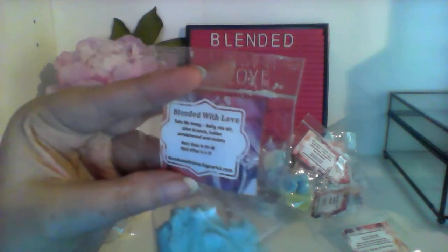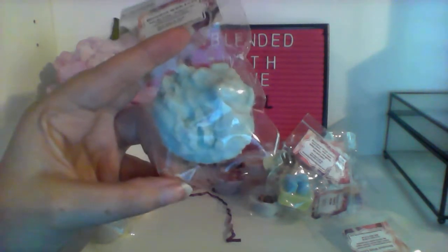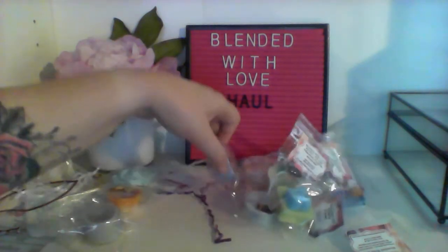We have Take Me Away, which is salty sea air, olive branch, Indian sandalwood, and violets. It looks kind of like a shortbread cookie shape. I do smell the salty sea air and sandalwood, although it's more of a non-vanilla sandalwood that I like. It kind of smells like if your grandma was at the beach — it actually smells like a perfume a rich lady would wear. I don't know if I can melt it, but it smells nice.